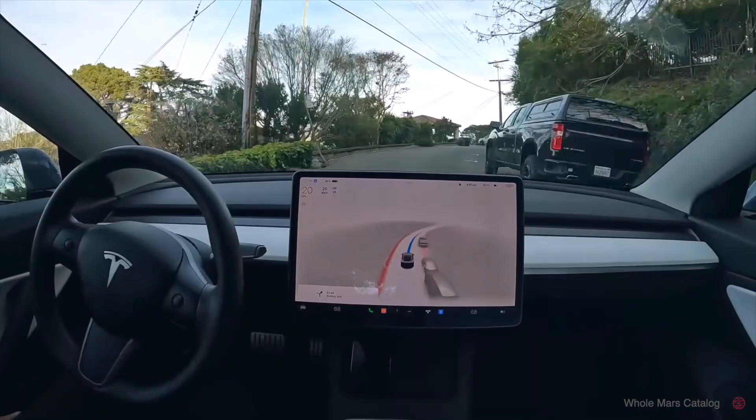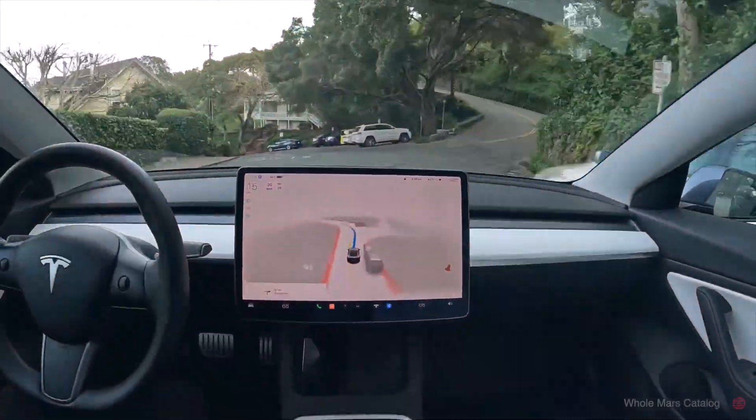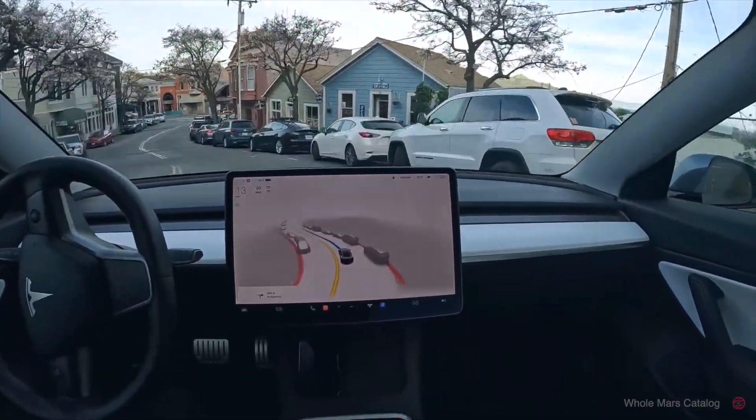Whilst most people, including us, can't justify that price tag, it's certainly very interesting to see the development that Tesla have been doing on the autonomous driving front. Over in the US, they have about 60,000 people running this beta and you can see countless videos online of the car navigating for three hours on end without any human intervention. Tesla is really the first company in history to accomplish something like this.